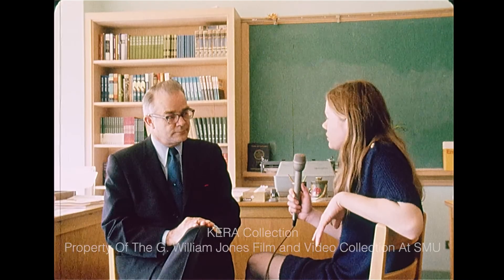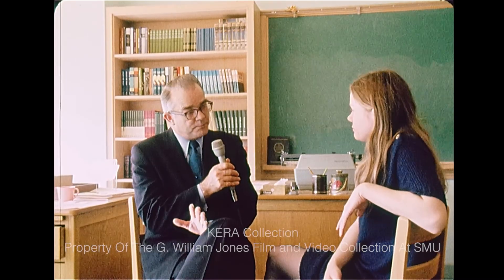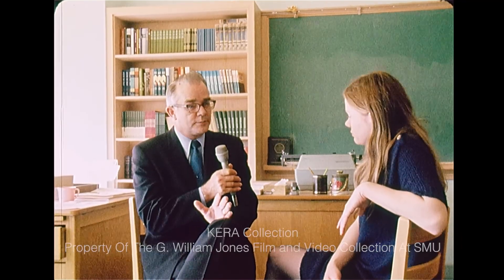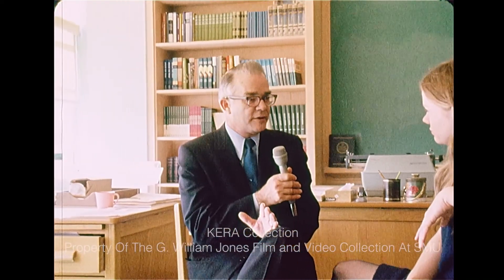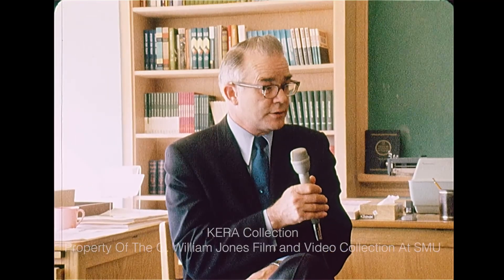Mr. Collier, what do you eventually want the school here to be like? I think, first of all, we should mention something that we do not feel we're ready for now — and that is a school where a child comes and does what he wants to do all day, comes when he wants to, and leaves when he wants to. This may be fine for a college-age student, maybe some high school students, but not for a junior high school age level.